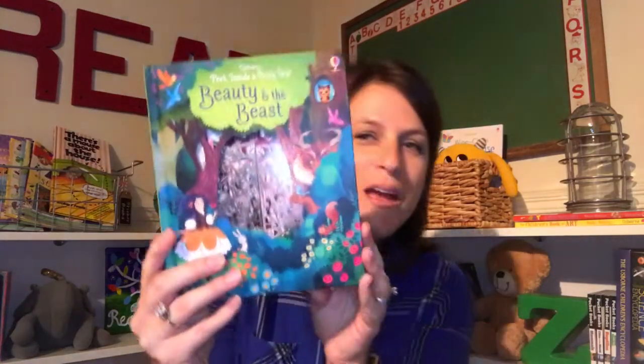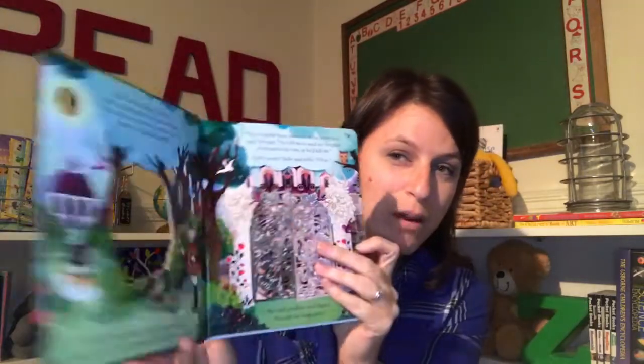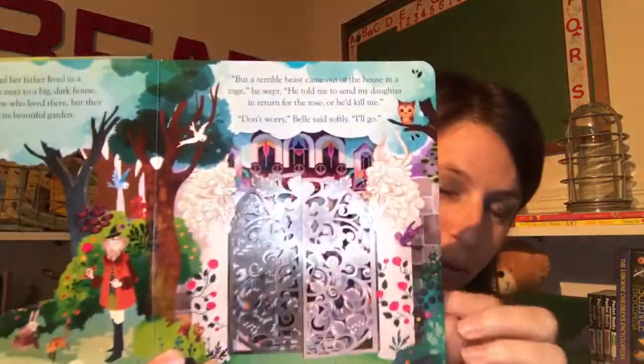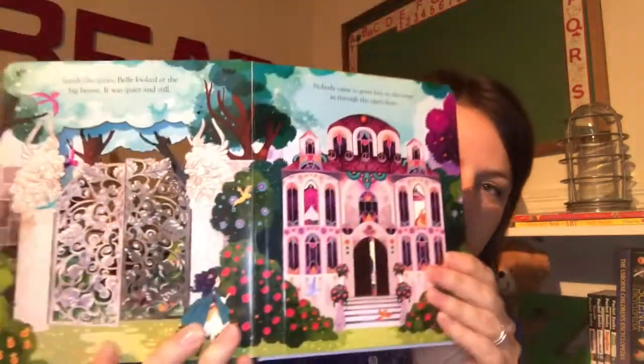Another addition for our Peek Inside Fairytale series, just in time for the movie coming out in March, is Peek Inside Beauty and the Beast. This one may be my favorite of all. It is absolutely beautiful — the intricate designs are just wonderful.